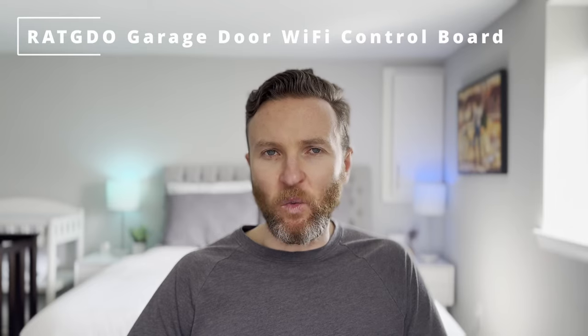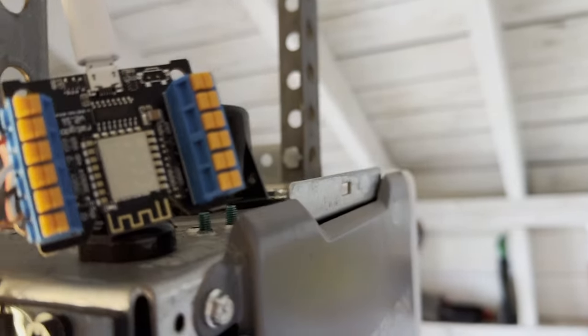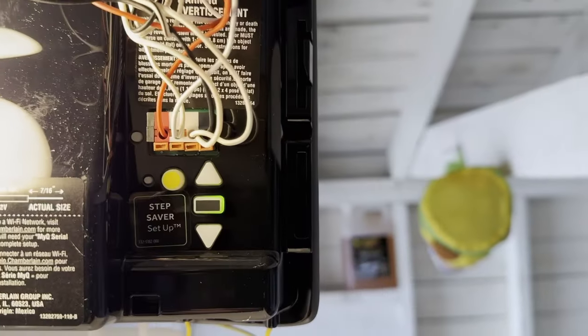Moving to the largest door of the house, I'm using the Ratgdo Wi-Fi control board to make my garage door smart. It hooks up to my existing garage door opener and allows me to seamlessly manage my garage door from my phone or via smart home automations. I even have a widget on my iPhone lock screen where I can just click to open or close the garage door — super convenient. Automations ensure that my garage door is never left open by accident. If you're interested in learning more, I'll leave a link to my video on this topic.